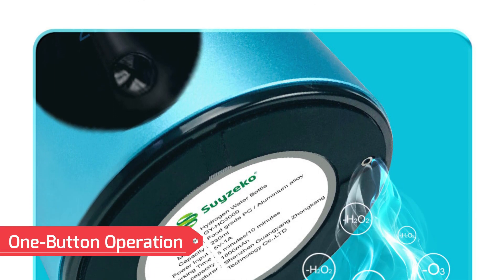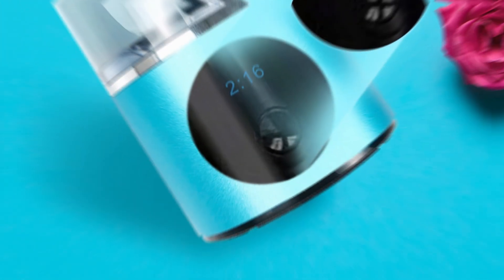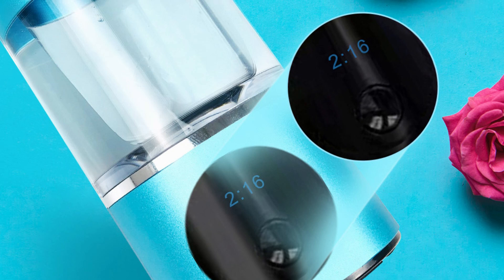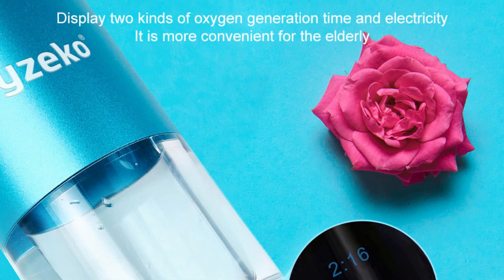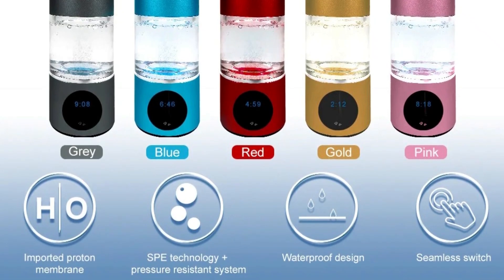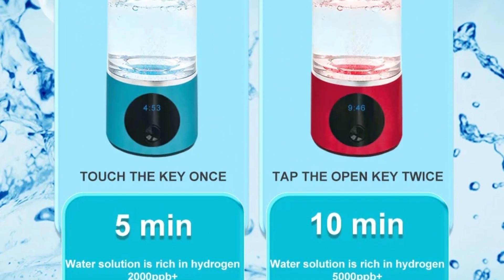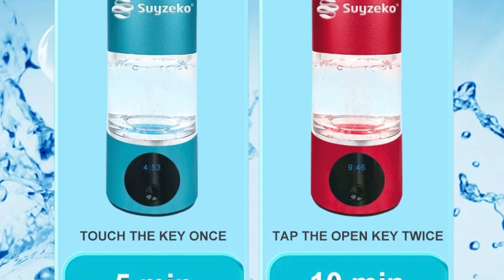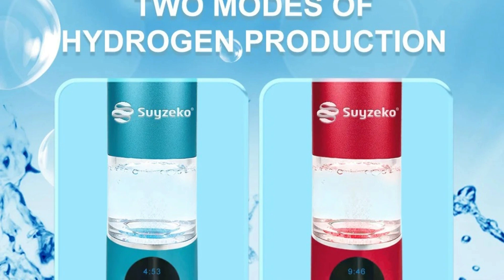One-button operation: with eave pads for stability and slip resistance, the water cup is easy to use whether you're in the office or on the go. A simple one-button start/stop feature ensures convenience, helping you stay energized throughout the day by reducing physical fatigue. Hydrogen benefits: the hydrogen-infused water created by this bottle boasts smaller molecules that are better absorbed by the body, helping boost metabolism, improve sleep quality, reduce inflammation, and enhance skin health. Regular consumption may also reduce blood lipids and purify the blood. Advanced technology: featuring high-grade titanium plus platinum-coated electrodes, the bottle purifies tap water by removing ozone, hydrogen peroxide, and chlorine, producing super-high hydrogen concentrations of up to 6,000 ppb.